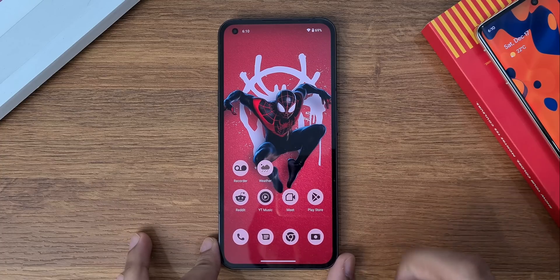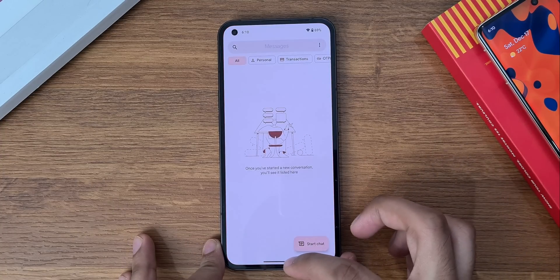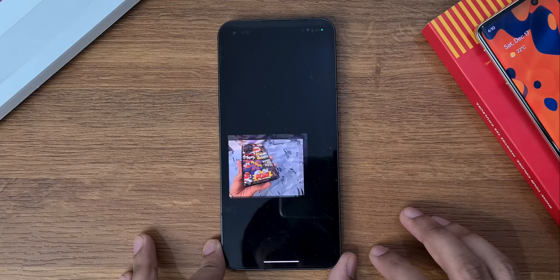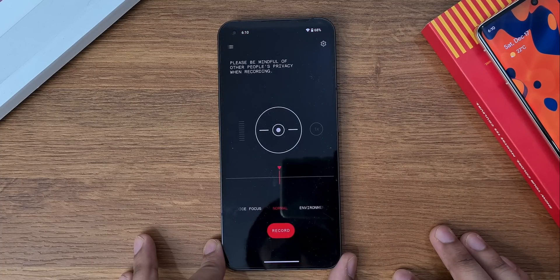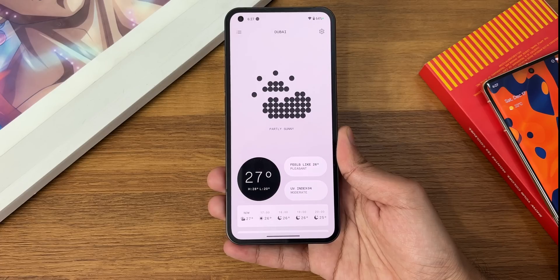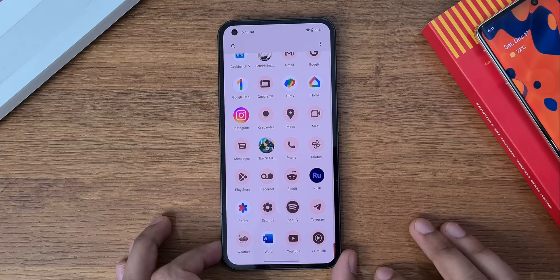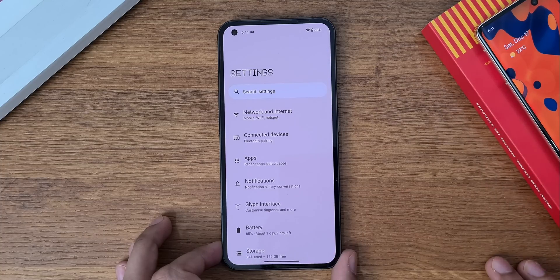Now let's look at some system apps and animations — dialer, messages, camera, and recorder. There's also a new Weather application with a cool new design that shows UV index, humidity, wind speed, and even sunset times. The settings have got some Android 13 based changes as well.